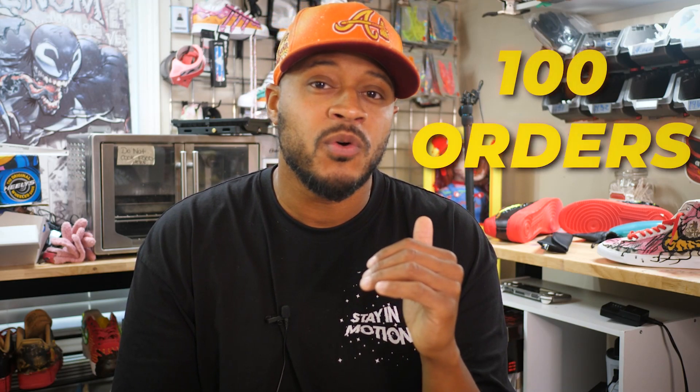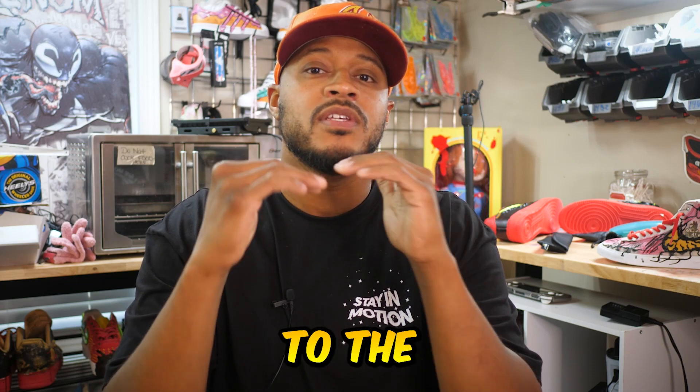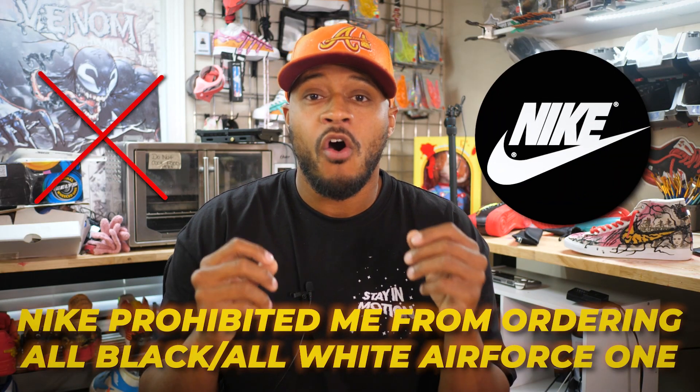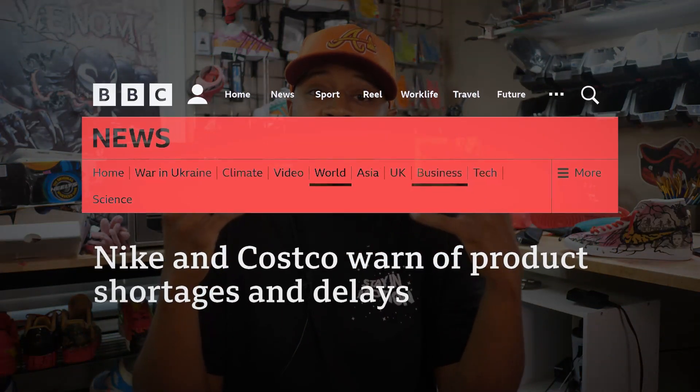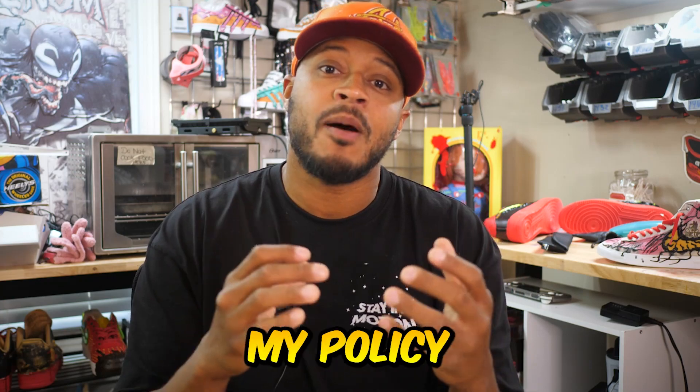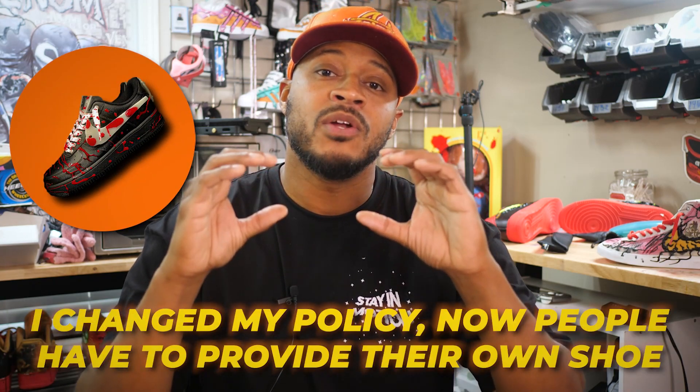Back in 2022, there was a month where I had a hundred orders come through. Because so many shoes were going to the same address, Nike prohibited me from ordering any all white or all black Air Force One because of the worldwide shortage. In order to keep that from happening again, I changed my policy to where people had to provide their own shoe.